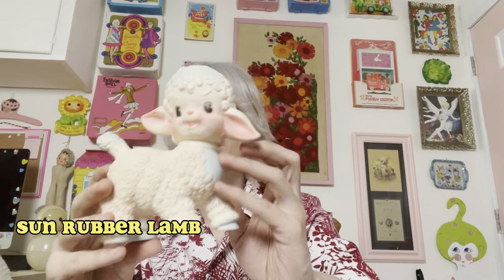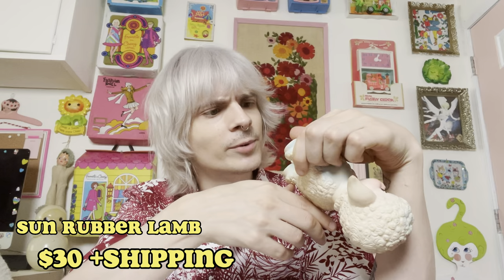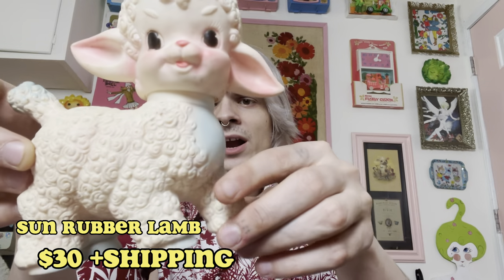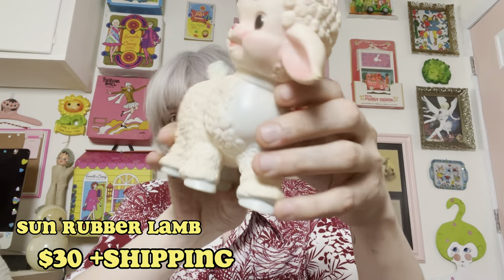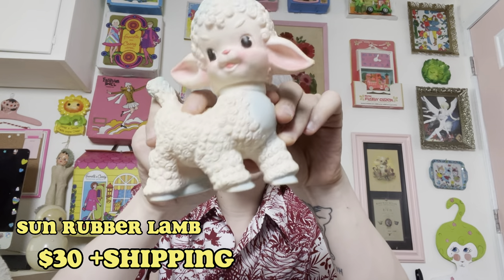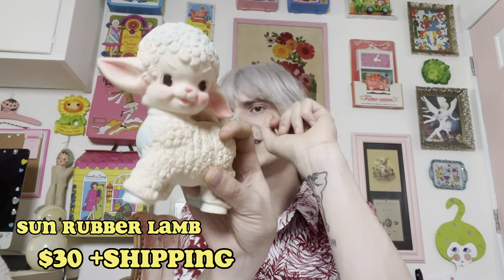So you already kind of saw this guy — this is the Sun Rubber Lamb. Absolutely adorable. I believe he's marked Sun Rubber Co. 1956. Really fantastic. Overall has some light wear and tear, nothing too significant — a little bit on his ears. I absolutely love his very sweet blue and pink blushing. For him I am asking $30. His head does swivel so you can kind of pose him accordingly.